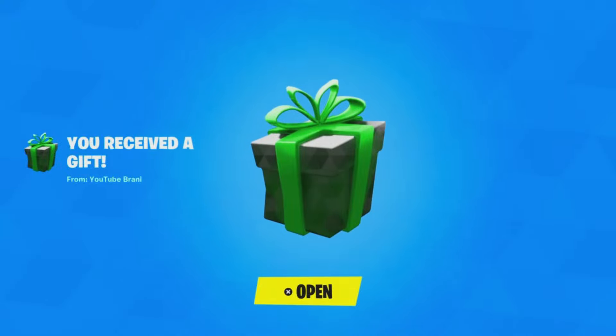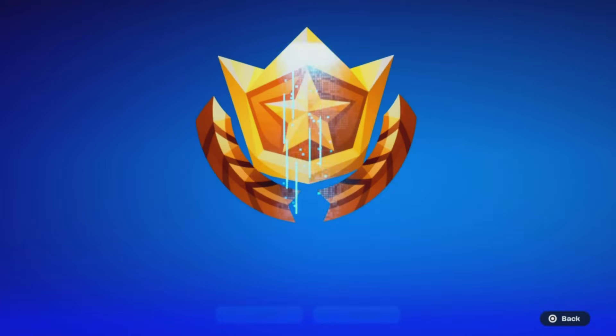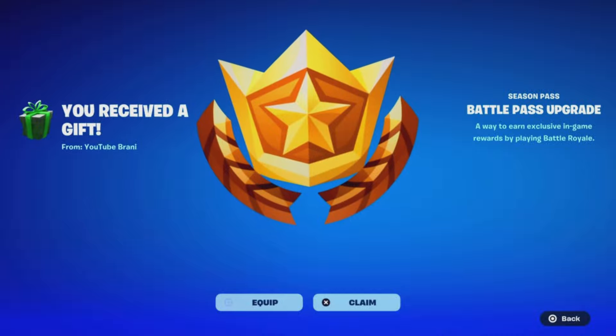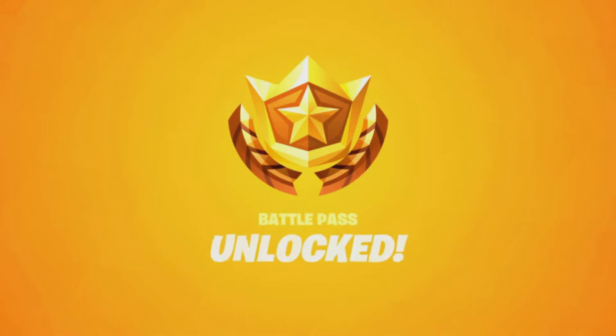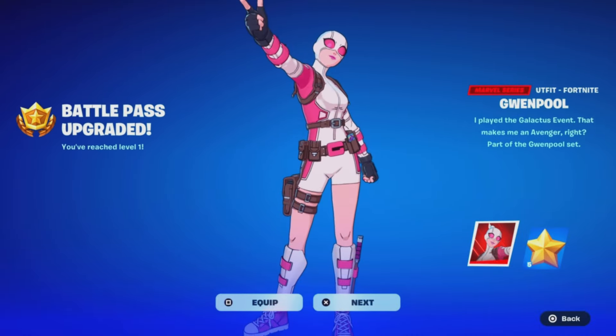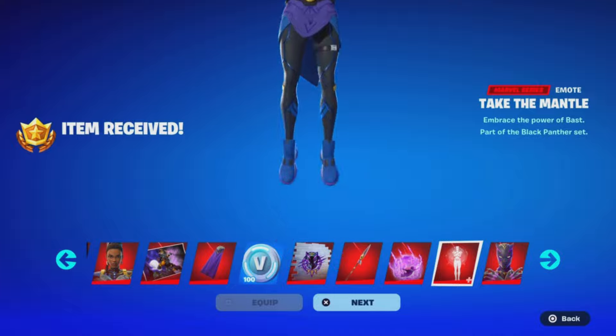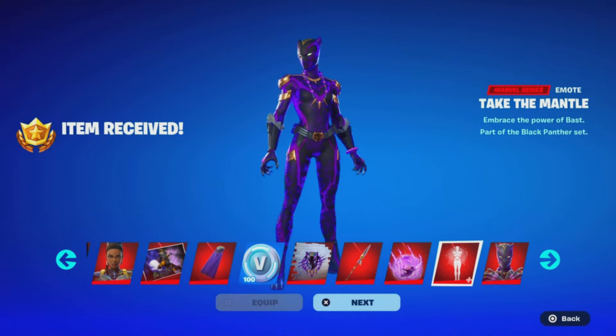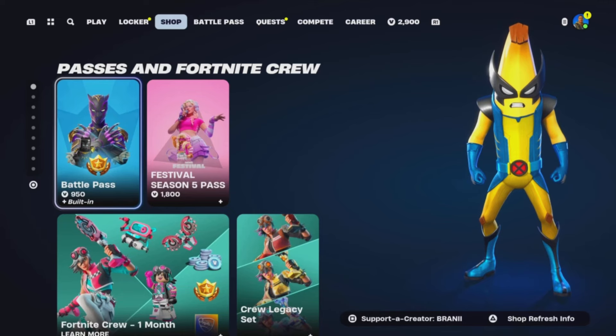Before we get started with today's video, I'd like to let you guys know I am gifting my subscribers free battle passes, free skins, and any cosmetic from the item shop. If you want to receive a gift, simply subscribe to the channel, turn all notifications on, drop a like on this video, share the video, and comment down below your Epic Games username letting me know which cosmetic you want from today's item shop.